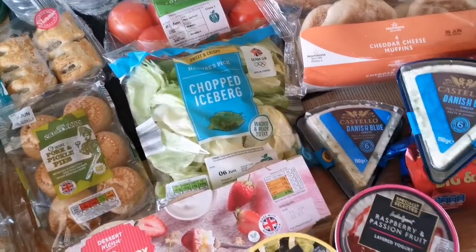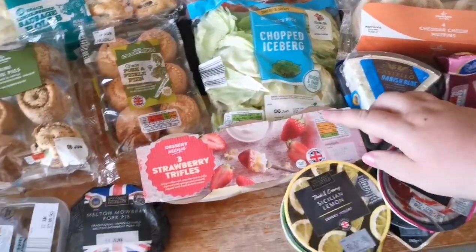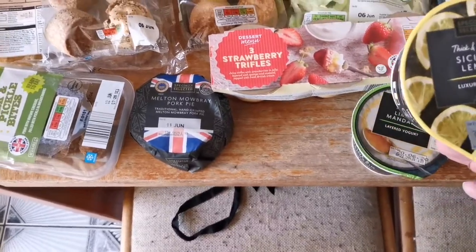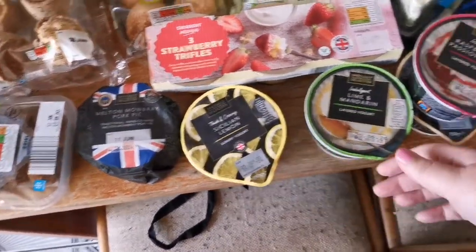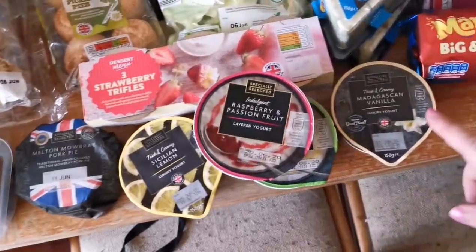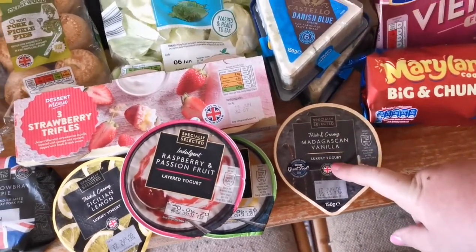We've got two Danish blue cheeses because my mother-in-law is living on that at the moment. We've got some trifles and then some of these yogurts — we've got Sicilian lemon, lime and mandarin, raspberry and passion fruit, and the Madagascan vanilla. That's really nice, that one.